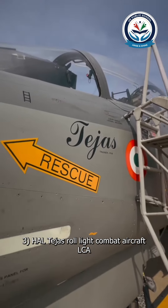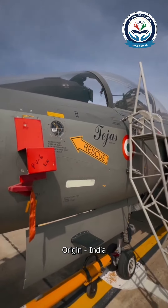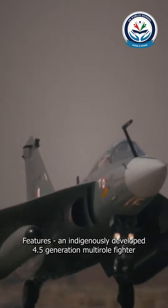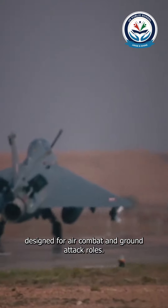Third: HAL Tejas. Role: light combat aircraft (LCA). Origin: India. Features: an indigenously developed 4.5 generation multi-role fighter, designed for air combat and ground attack roles.